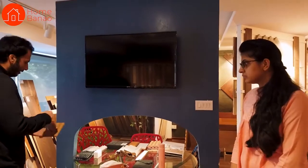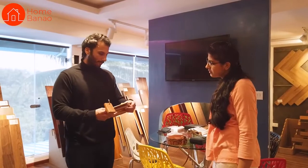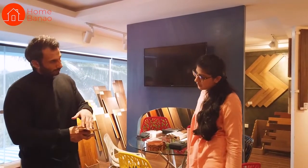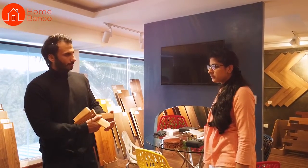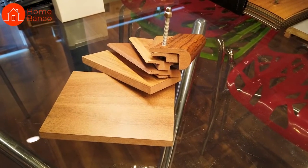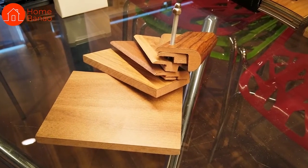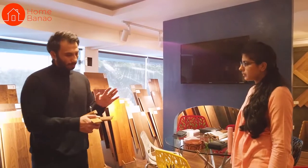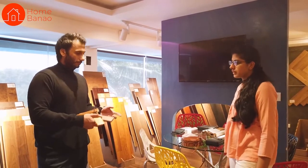These are different profiles that we use, and these two are basically called transition profiles. This is an R profile and this is a T profile. It's a reducer and this is a transition. This is mainly installed wherever one flooring meets another flooring, wherever there's a level difference, or at an entrance to a room — because there is always either a level difference or a color difference between two materials.